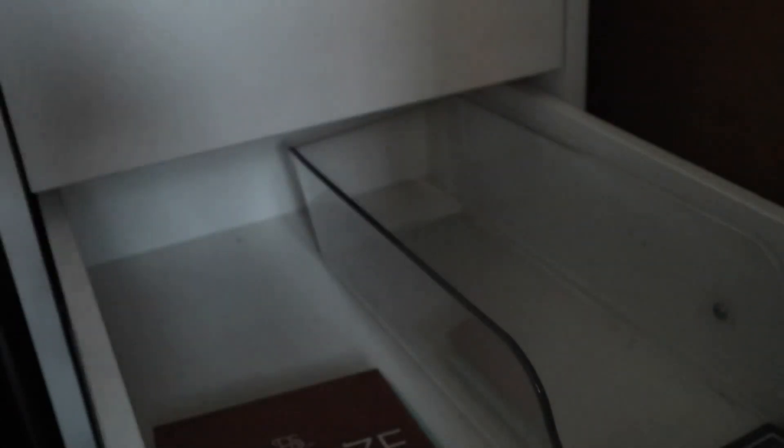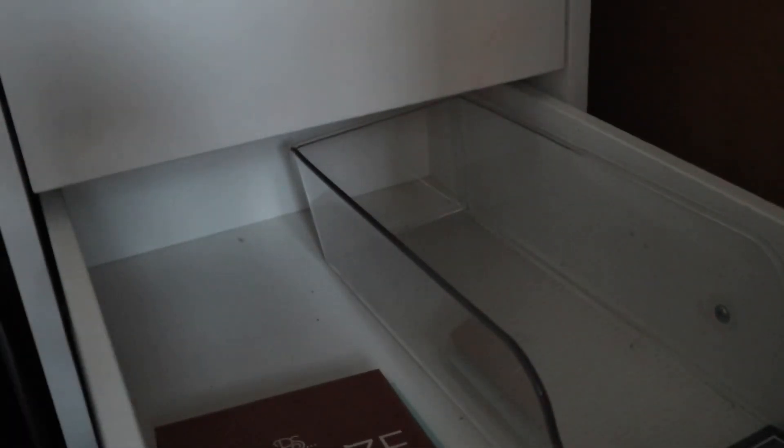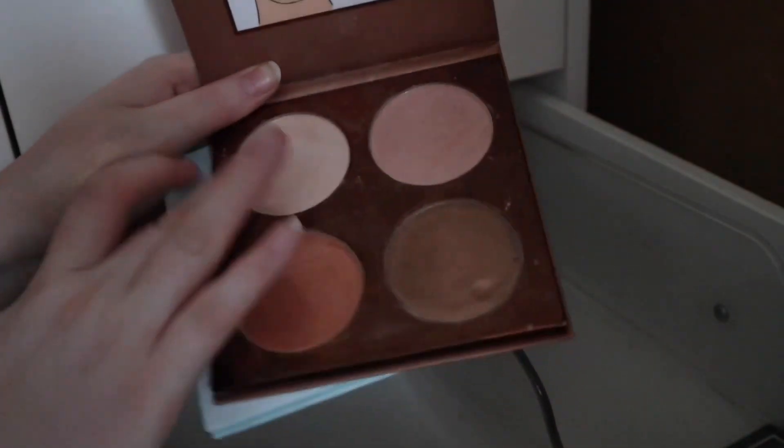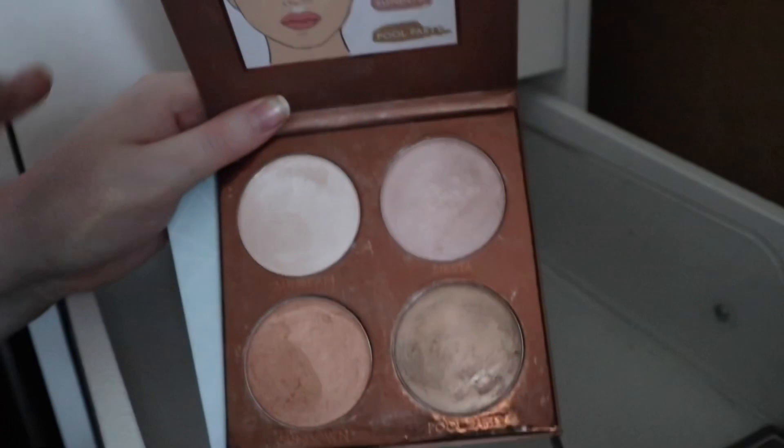Last but not least we have two Primark palettes: Opal, which is like an ABH dupe and very old, and Bronze. This was one of the first highlighter palettes I ever had, and Primark highlighters are not bad at all. And that is my full highlighter collection! I love this drawer but I've fallen out of love a little bit with highlighter — they don't excite me as much as they used to. Maybe I'm just more of a blush girl now.